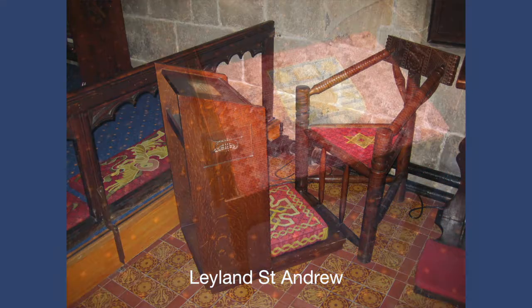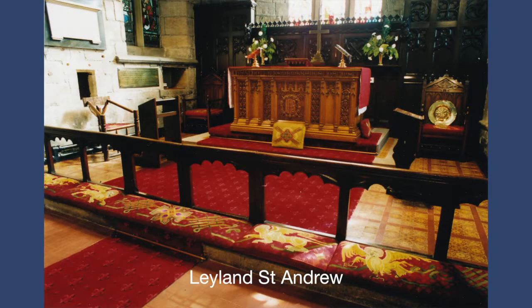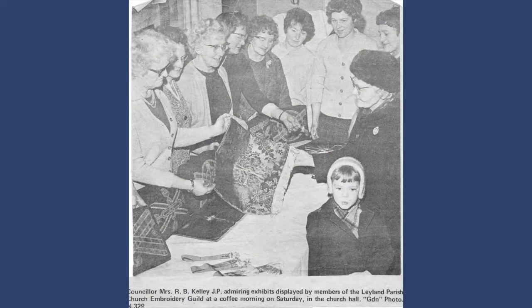So we contacted Guy Barton, who showed great interest in our desire to beautify our church, and designed the canvases which you can now see. His wife, Mare, came along to the vicarage to meet the ladies who had shown willingness to learn how to work the stitches.